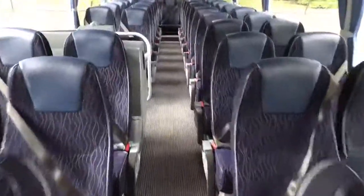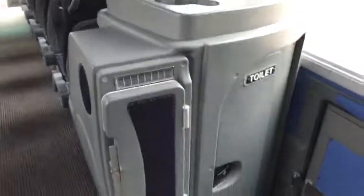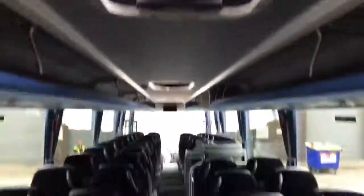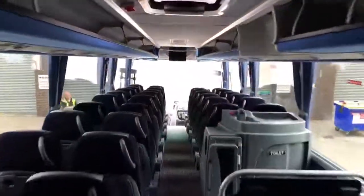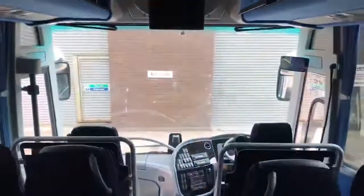Three-point seat belts, overhead racks, servery area, small fridge and toilet as you would expect on this model of vehicle. There are also seat back trays and footrests to all seats, and you'll see that we have a monitor and DVD player fitted to this vehicle.